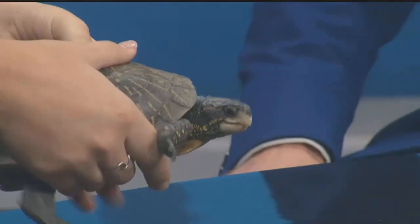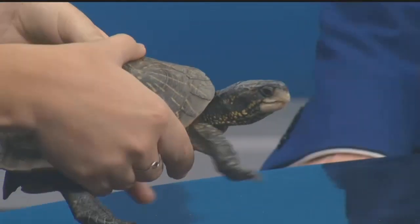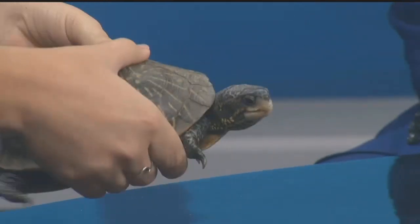How big is he going to get? This is about as big as he'll get — they can get a little bit bigger but overall this is about their average size. How old is he? We don't know unfortunately. He was actually surrendered as a previous pet, so we got him when he was already a full adult.